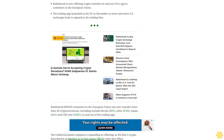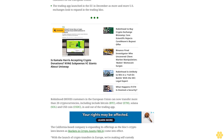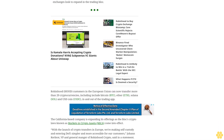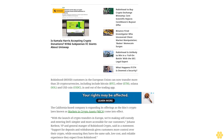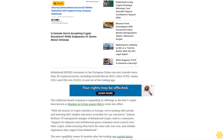The new capability comes 10 months after the trading app started letting customers in the EU trade crypto, with the company noting that the region has one of the world's most comprehensive policies for crypto asset regulation. In March, the company fully rolled out its brokerage operations in the UK.